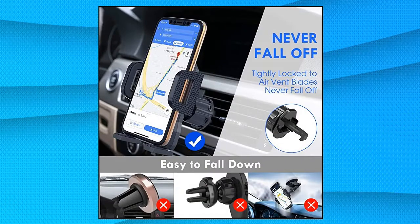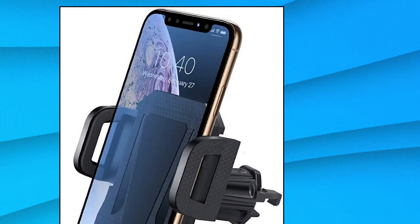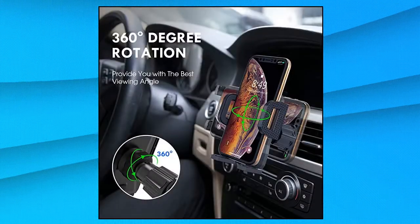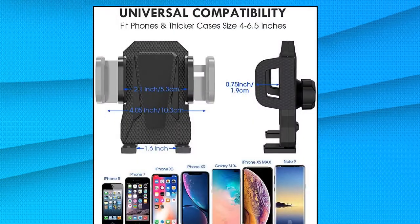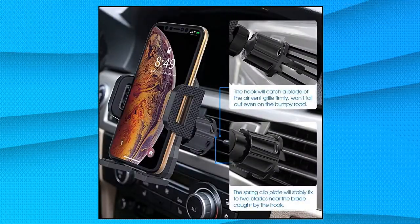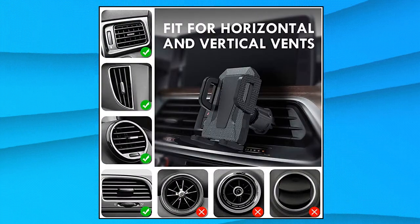Air Vent Phone Holder for Car — Universal Compatibility. MirrorCase Air Vent Phone Holder Cradle is compatible with all cell phones and devices between 2.1 to 4.05 inches wide, such as thicker phone cases, navigation devices, and more. One-hand operation with quick release button and adjustable clamp arms. MirrorCase Car Phone Mount makes it very easy to insert and remove your phone with one hand. It provides safer driving whether you are talking, navigating, listening to music, or charging.